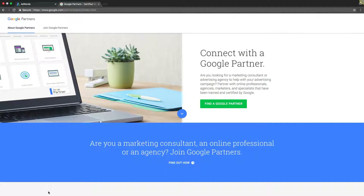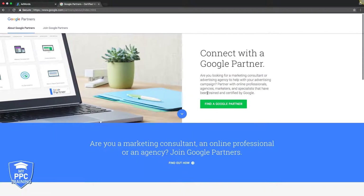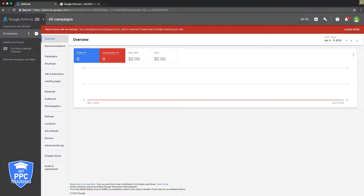First things first, you need to go to google.com/partners — it will take you to this page. The next thing is you want to make sure that you're logged into your AdWords account that you want to become certified and make the Google Partner. We're just in this example account we set up.